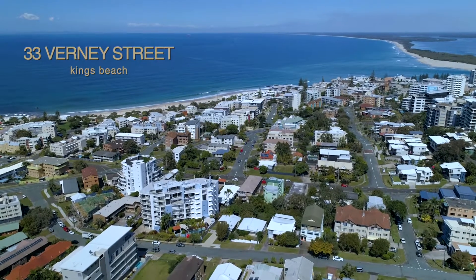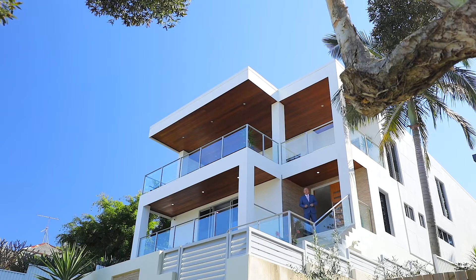G'day, Steve again from Century 21 here in Caloundra, this time in Kings Beach — and boy have we got a listing for you to have a look through this time.